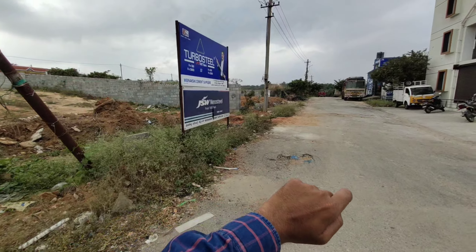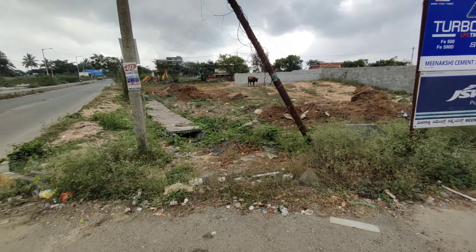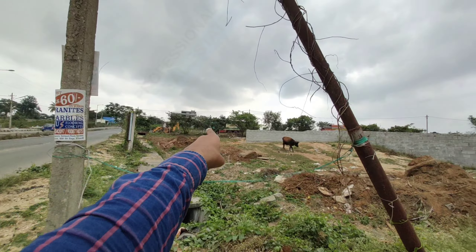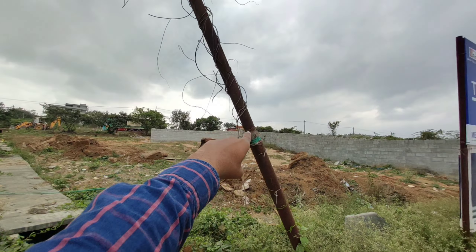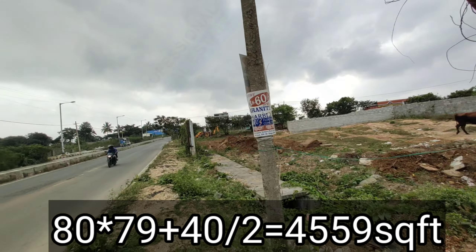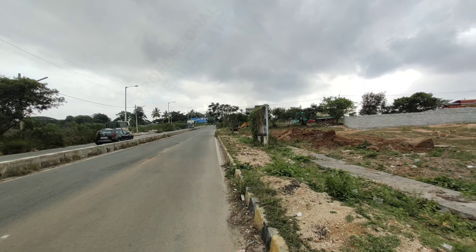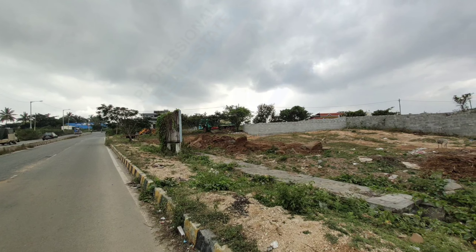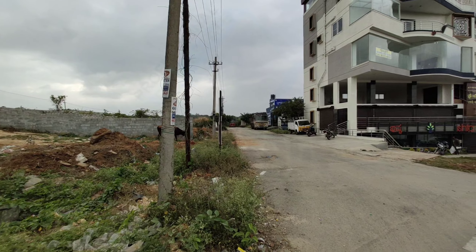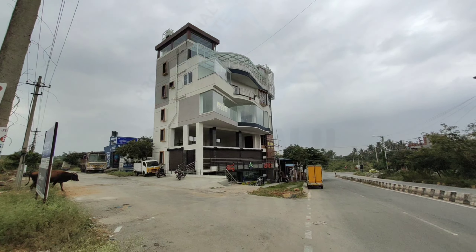On the South facing it is 79 feet, and on the West facing it is 80 feet, so the total area is 4,559 square feet. It is a North East corner premium plot with 80 feet East facing frontage and 40 feet North facing frontage. You can see a few commercial buildings have already been developed here.